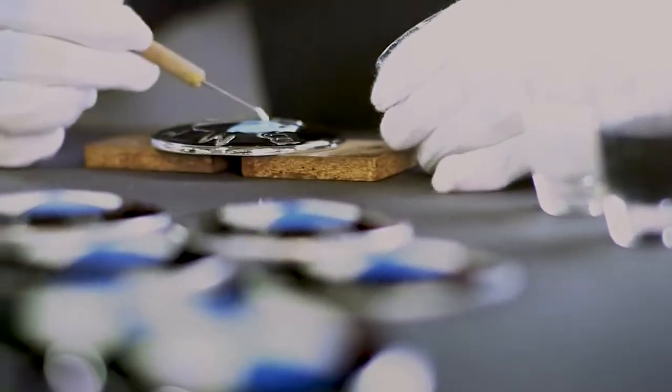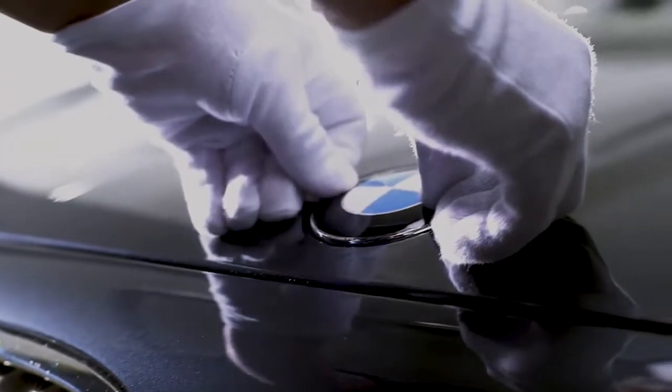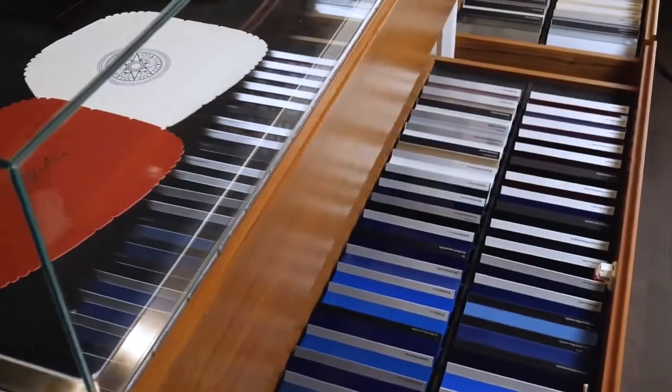When it comes to the possibilities of the individualization of your BMW, there are hardly any limits. We're focusing on paint finishes, leather upholstery, and interior trims.